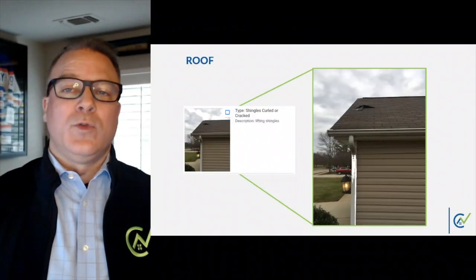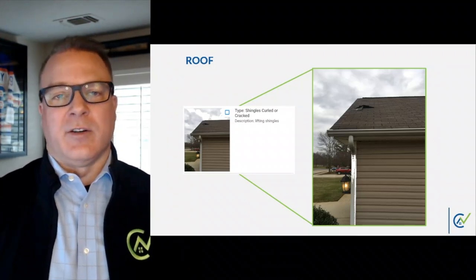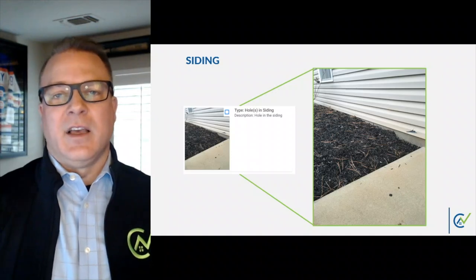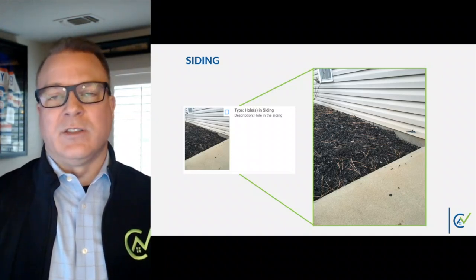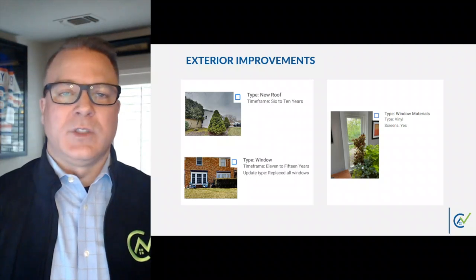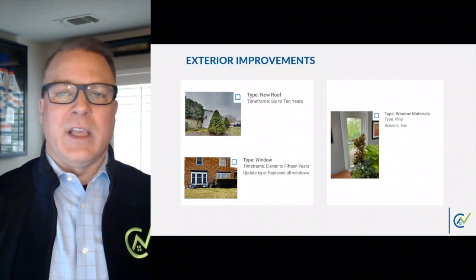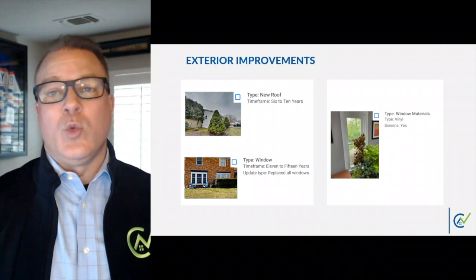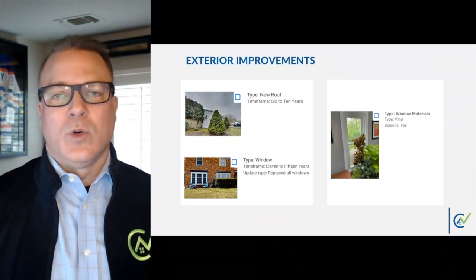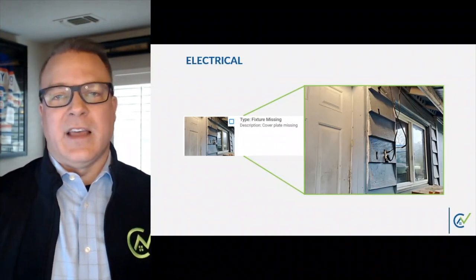A close-up image of the roof with damage to the shingles would indicate to the appraiser that there is a repair necessary. And here we see evidence of siding damage — albeit small, it was still highlighted, allowing the appraiser to include their own observations and commentary based on their judgment. Those are examples of possible repair items, but the DCS also recognizes improvements too, like the new roof that was replaced within the last 6 to 10 years, or the new windows within the last 11 to 15 years. Even the materials used for the replacement windows were described as vinyl. Electrical issues too are captured, just like this missing cover plate on the exterior.